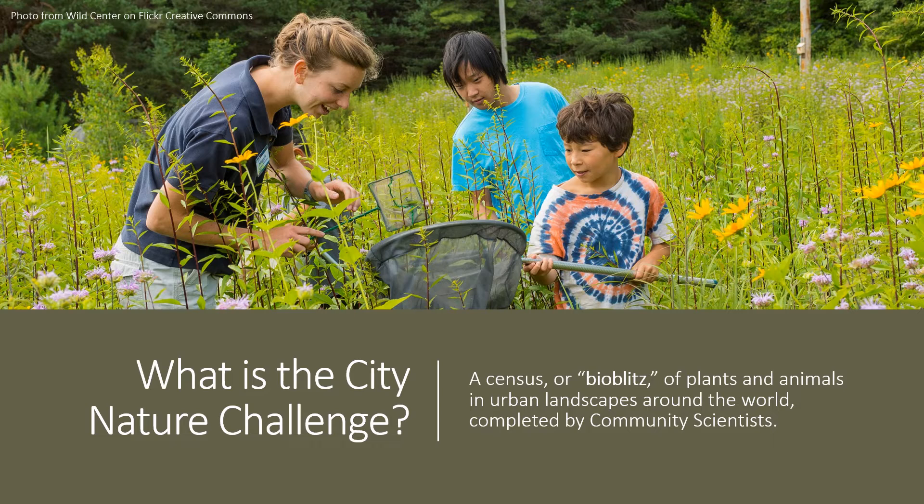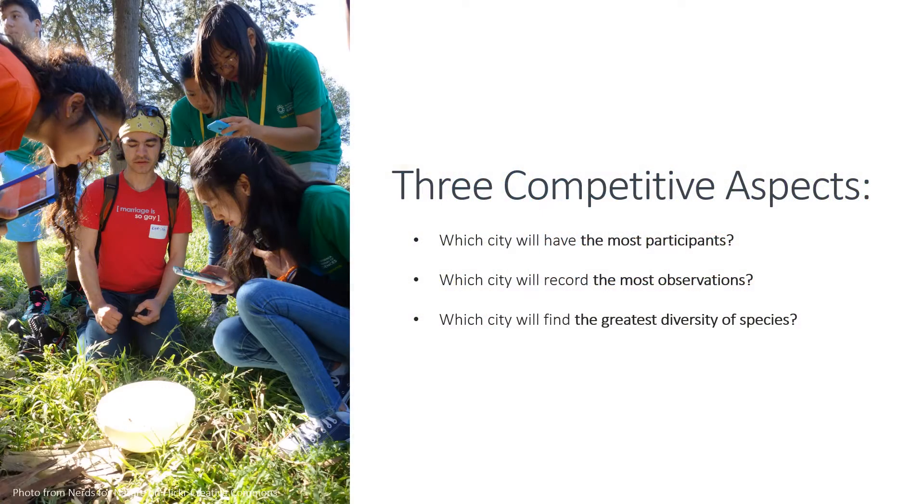Have you heard of the City Nature Challenge? It's a worldwide community science event that focuses on the wild plants and animals that live in our urban landscapes. By contributing to this BioBlitz, you can help scientists learn more about the wildlife in your neighborhood. Each year, community scientists around the world compete to make the most observations of wildlife for their metropolitan areas. Community members from over 400 cities are participating in this year's challenge.